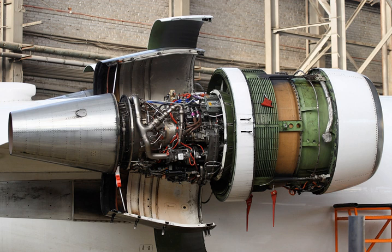The original engines comprise a single-stage fan, driven by a four-stage low-pressure turbine, supercharging a 14-stage HP compressor, driven by a two-stage high-pressure turbine, with an annular combustor.